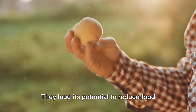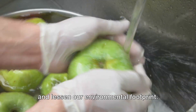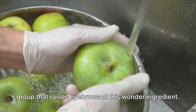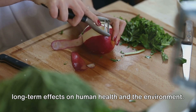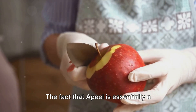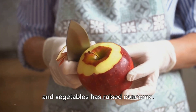They laud its potential to reduce food waste, extend the freshness of produce, and lessen our environmental footprint. On the other side, however, there's a group that raises eyebrows at this wonder ingredient. They question its safety and the possible long-term effects on human health and the environment. The fact that Apeel is essentially a coating applied to the surface of fruits and vegetables has raised concerns.